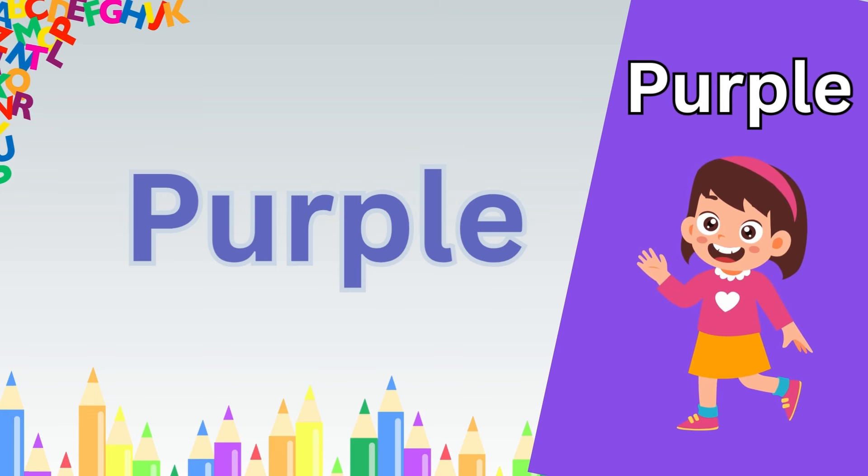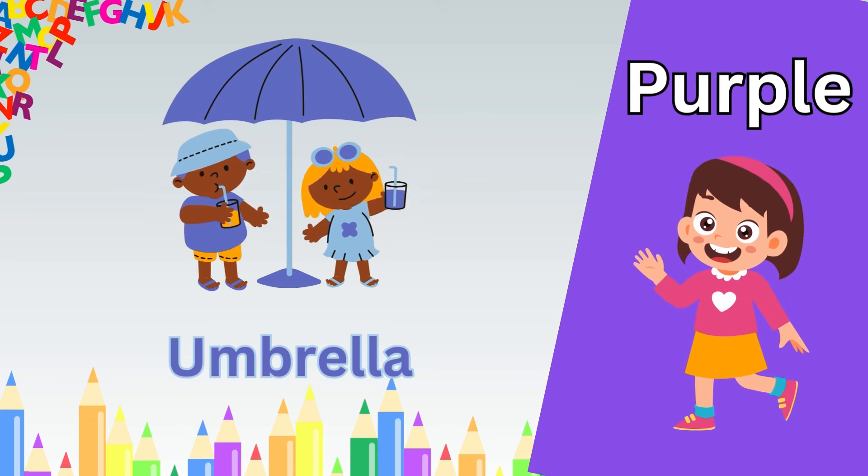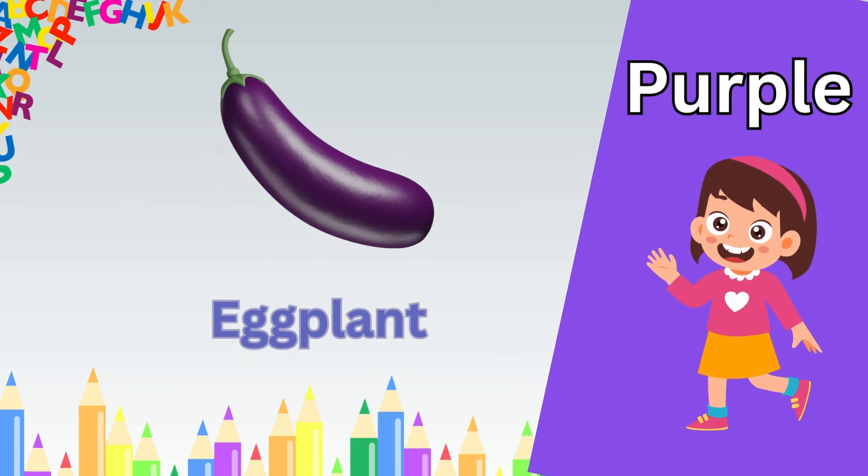Now our next color of learning is pink. P. I. N. K. Pink.